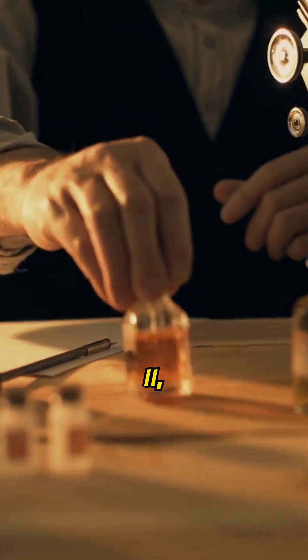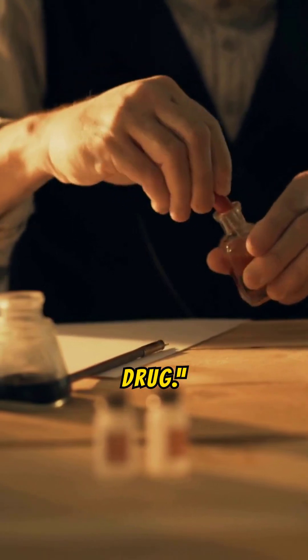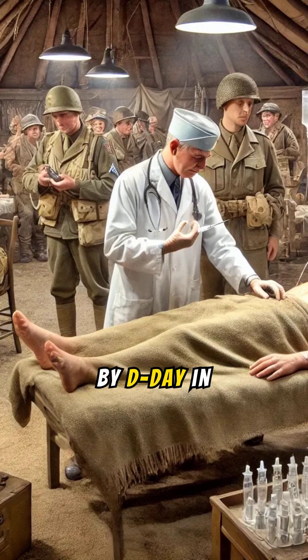During World War II, penicillin production ramped up, earning it the nickname 'the wonder drug.' By D-Day in 1944, it saved countless soldiers' lives.